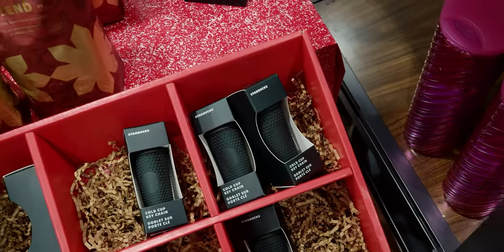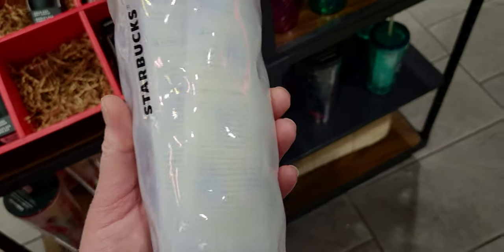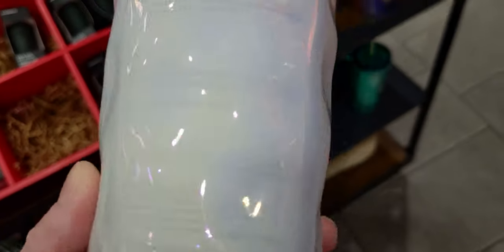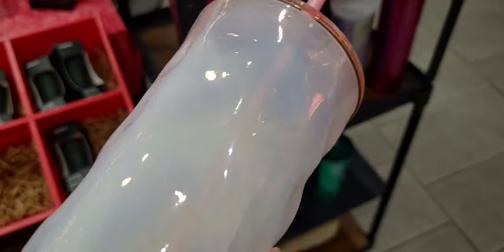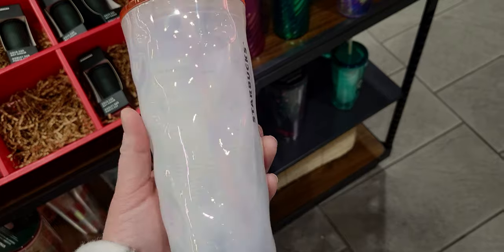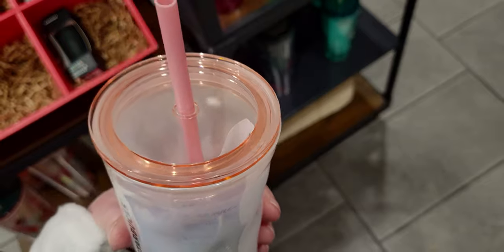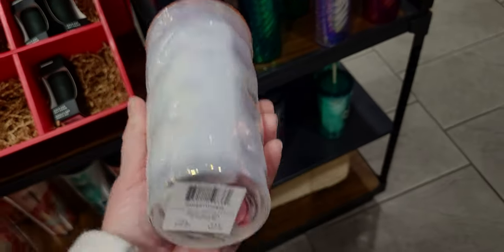The next thing I want to show you is this glass one down here. You can hear my ring on it — it's glass. It has this undulated, wavy ripple effect to it. It says Starbucks and the lid is a beautiful peachy tone with a perfectly matching straw. This one is $19.95.